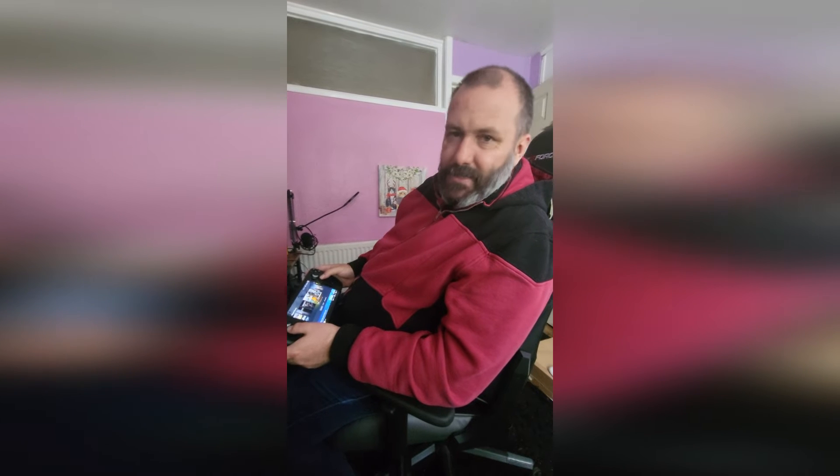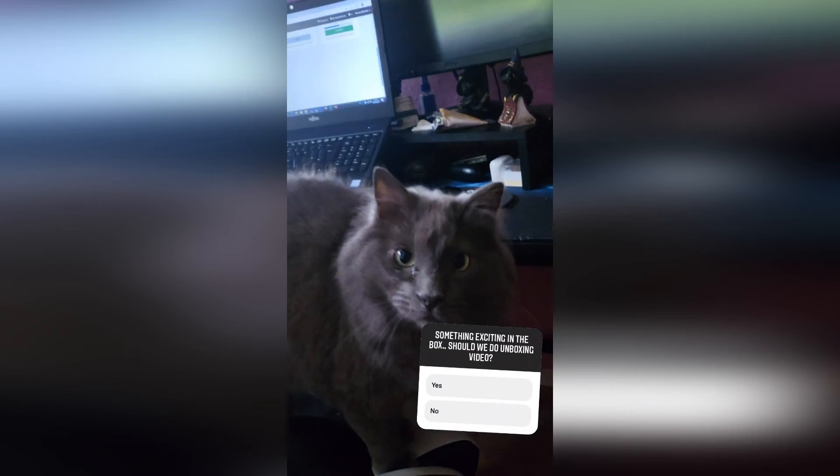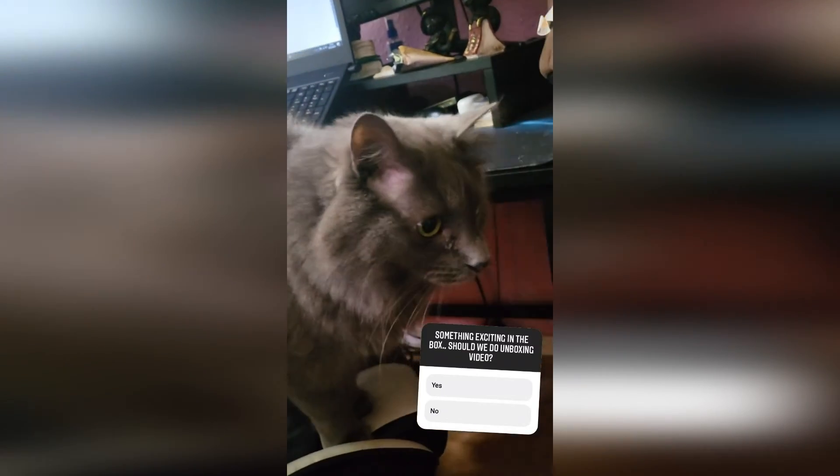Guys, thank you so much for joining. I hope you enjoyed this unboxing of what can only be said is a happy day for me. Enjoy, guys - we'll chat to you again soon. Bye! Professor Mew has a question to ask - he wants to know: should we do an unboxing video of what's in the box? Should we do it? Yeah?